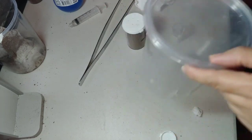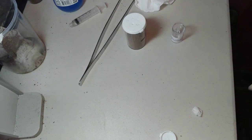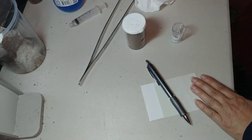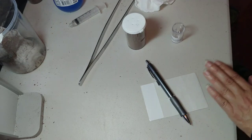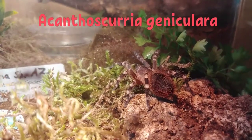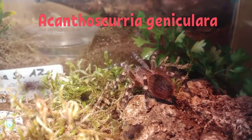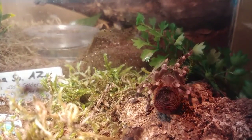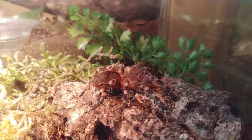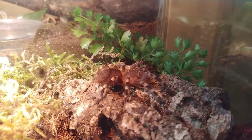We have lots to feed it — everything from tiny little crickets to little red runners, so we're going to be fine. I'm going to make a label for this one, get it on the shelf, and that's our rehousings for today. My little Age aniquilada checking out its new home.